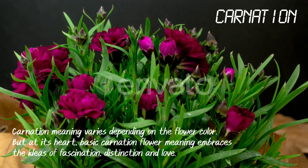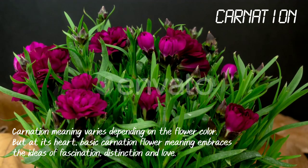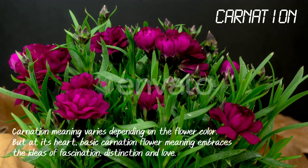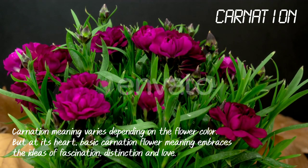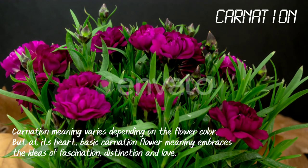Carnation. Carnation meaning varies depending on the flower color, but at its heart, the basic carnation flower meaning embraces the ideas of fascination, distinction and love.